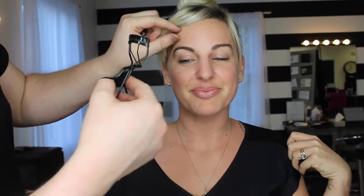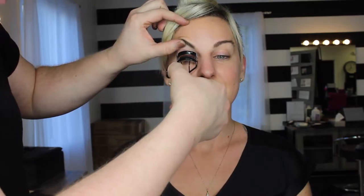So this is our lovely model today and we're going to be doing a look for the eyes in five minutes, so you can get to your holiday party on time. We're going to start with curling the lashes.